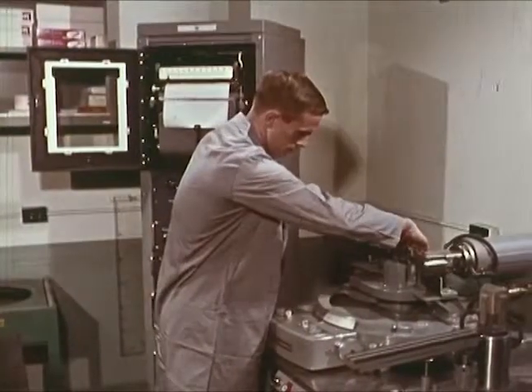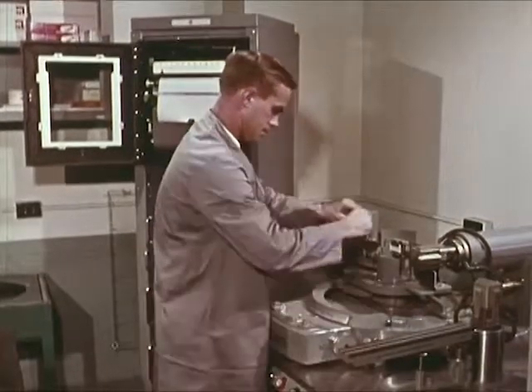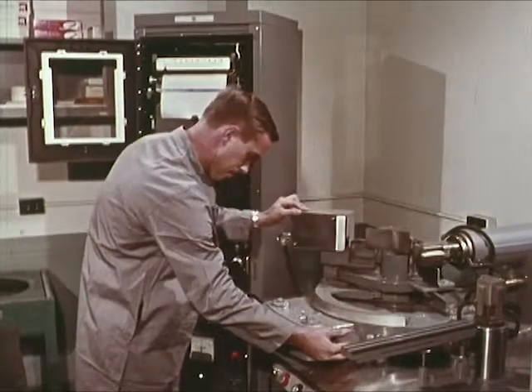The X-ray diffractometer is used in the petrographic unit for analysis of crystalline structures. These are found in many materials with a mineral content, including safe insulation and building materials.